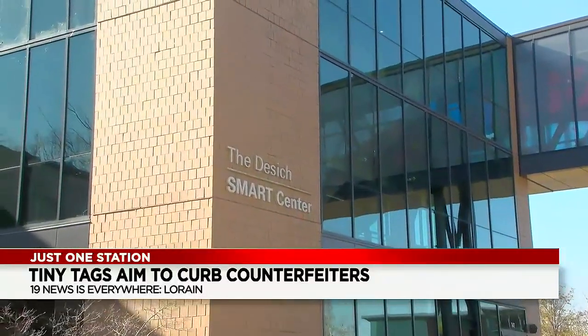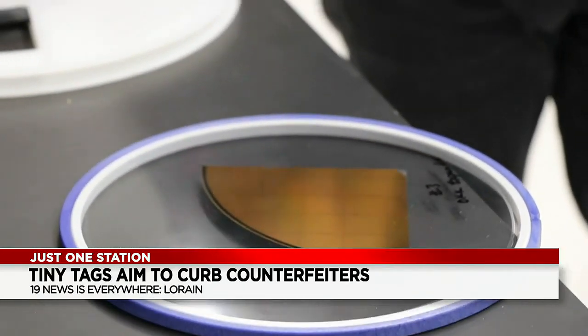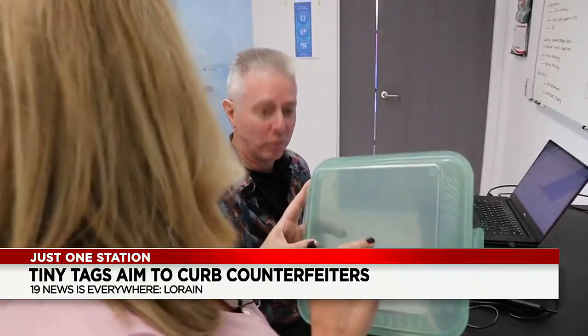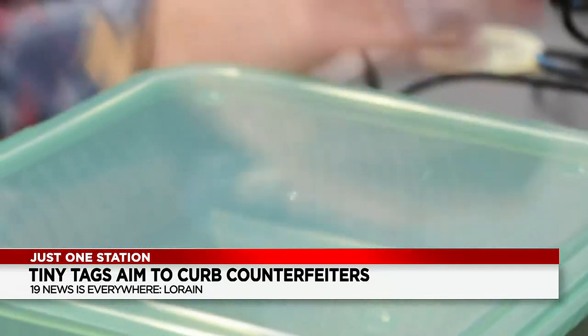Brand authentication, anti-counterfeiting — making certain that medicine and food is safe to eat and is what it says it is. Each wafer contains 77,000 P-Chips, which are affixed to a product, allowing it to be traced back to its origin to confirm authenticity.